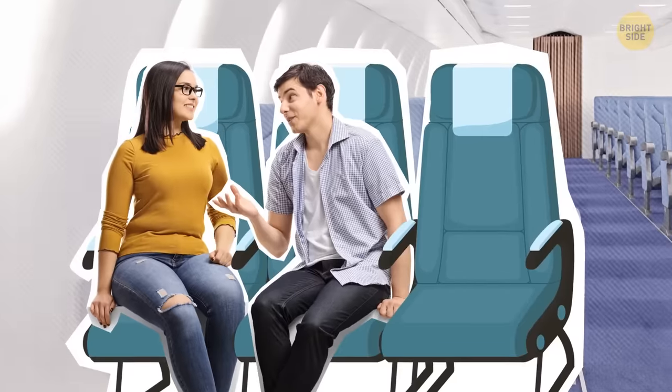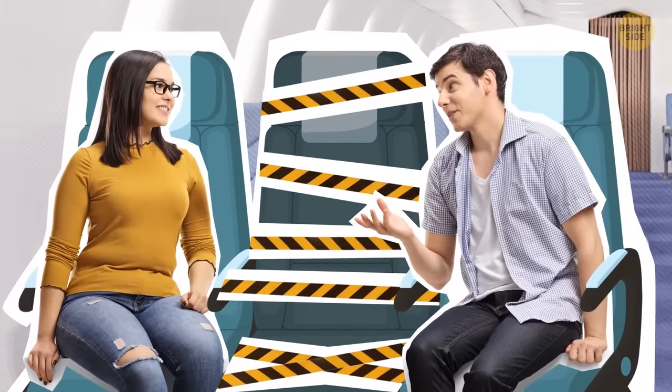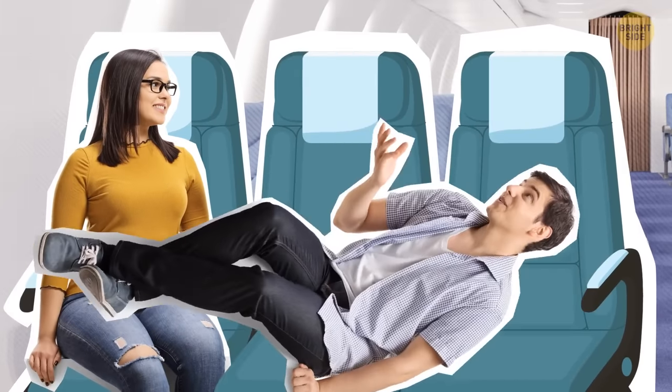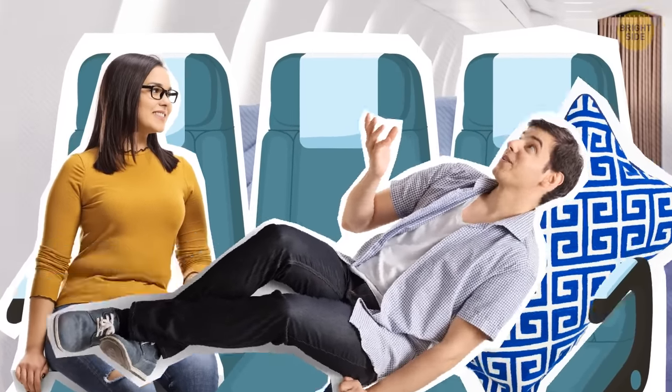As for picking the seats, if you fly with someone, don't pick seats next to each other. Keep the middle seat between you and there will be a higher probability that it won't be booked unless the plane is full. If you're lucky, you'll have three seats for the two of you. But if you end up getting a neighbor, you can just ask them to switch seats so that you can sit next to each other. Most people will be happy to switch.